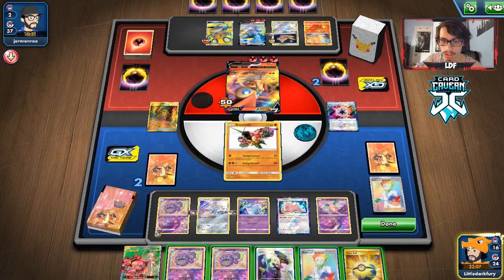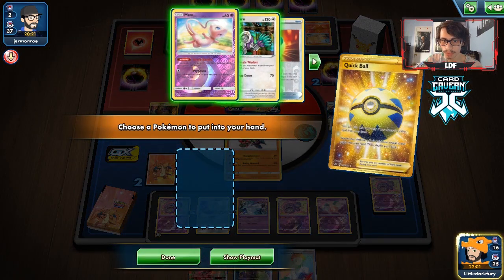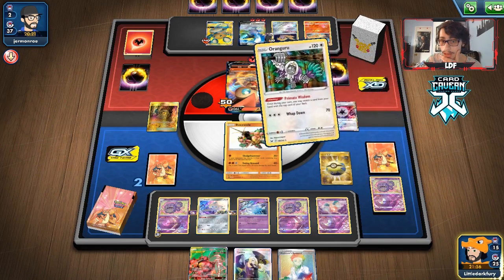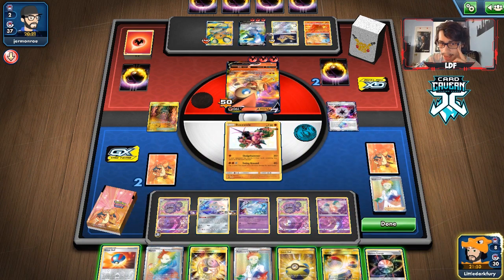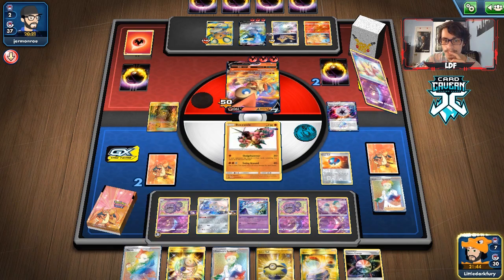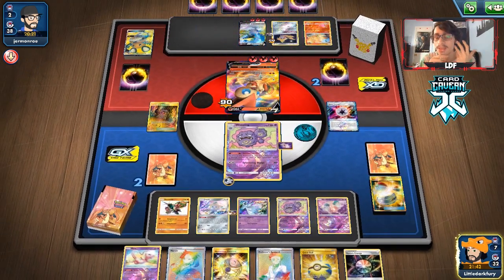We get Buzzwole — let's go Quick Ball. We have two Switches and two energy in the deck. We'll just go for the Research. There's a Switch, and there's the energy but not the one we needed. Wait — we have the Twin on the Wheezing! I totally forgot they didn't even knock this out. We win the game! Beating a Firebox deck — a matchup that I think is winnable due to the fact that their bench is usually full of Pokémon. Hoopa did its job.